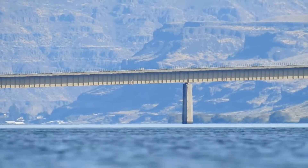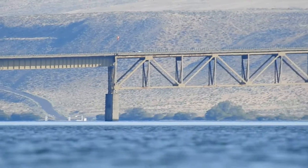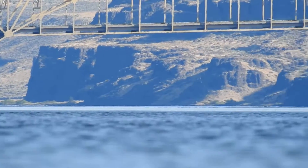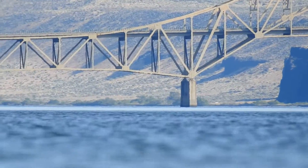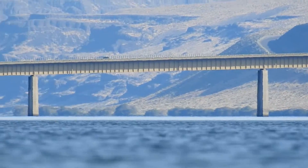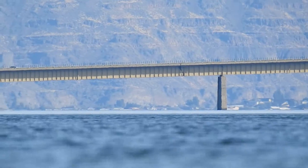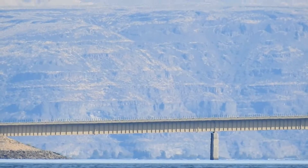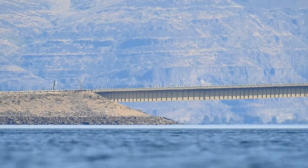I'm out here on Wannapum Lake in Washington State. I've got my camera, the Nikon Coolpix P900, on a tripod in the water. I measured it and the viewing part of the camera is less than nine inches above the water level.